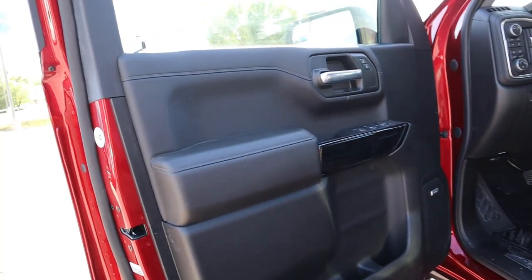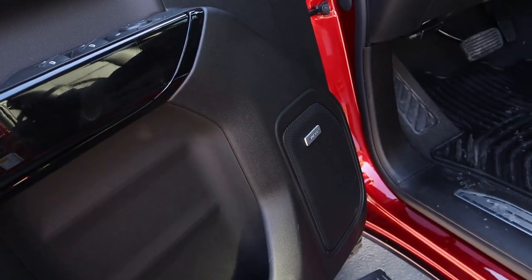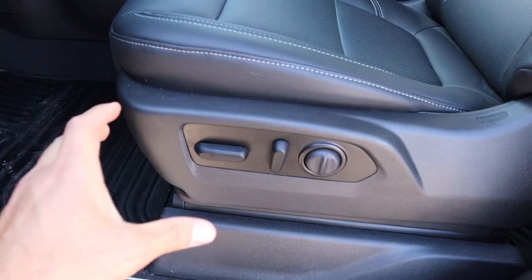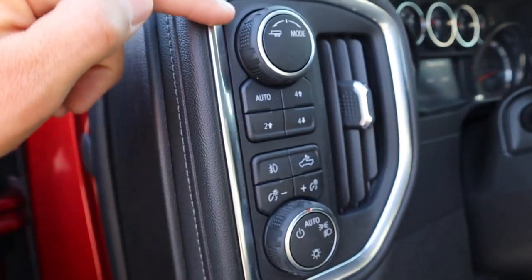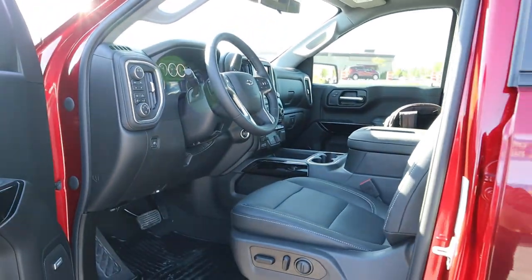The front door panel is an identical setup to the rear, except you've got all the window controls. We still have the Bose sound system. The power steps are also present. We have the Black Widow logos on the top of the seats, which look really good. There are the power adjustments, pedals down below, parking brake, light controls, driveline select, and drive mode select in that area.